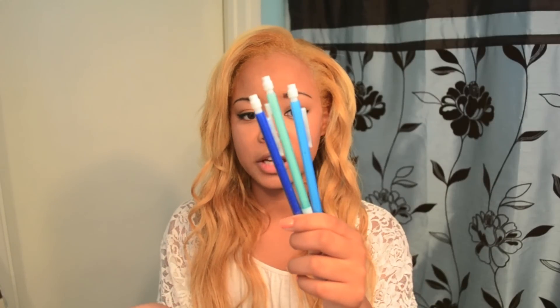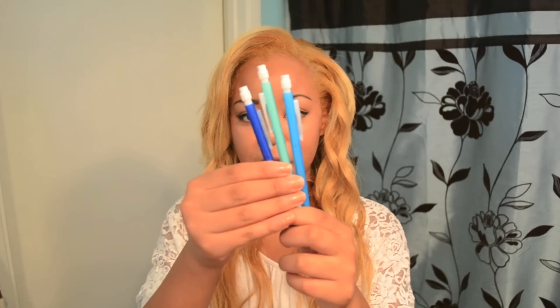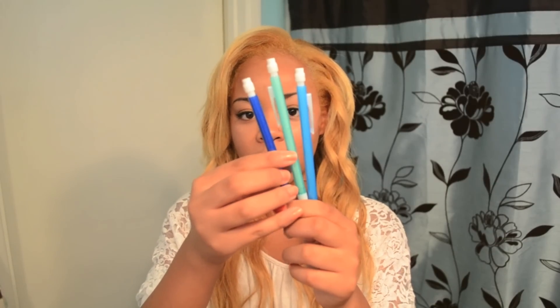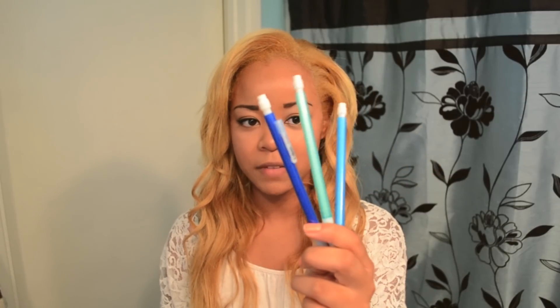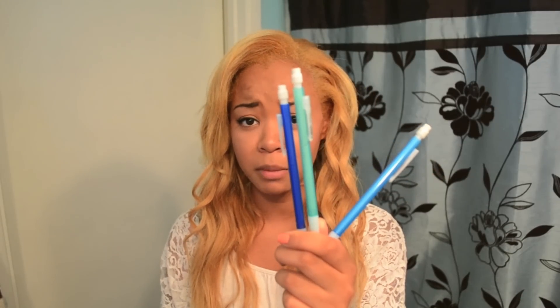I still had a lot of pencils left over, but these are just mechanical pencils by Bic. They are 0.7 size and they are number 2 pencils. I absolutely love these pencils. They are my favorite, they're really cheap, and they come in a lot of pretty colors.